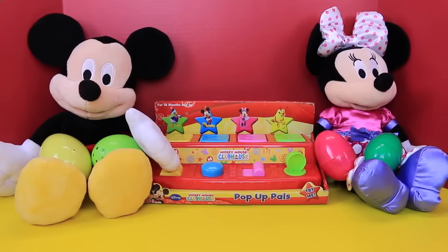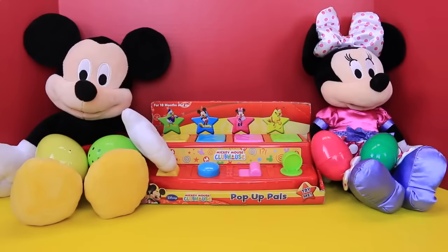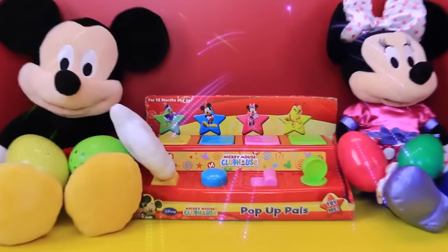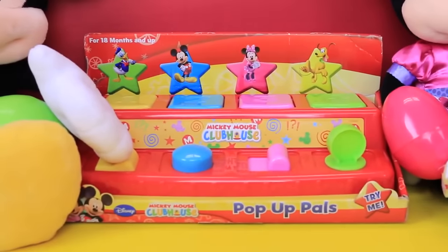Hey everyone, it's Sandra with the Disney Cart Toys channel. Today we are playing with Mickey Mouse Clubhouse Pop-Up House. This looks really cute — it's a nice baby toy.